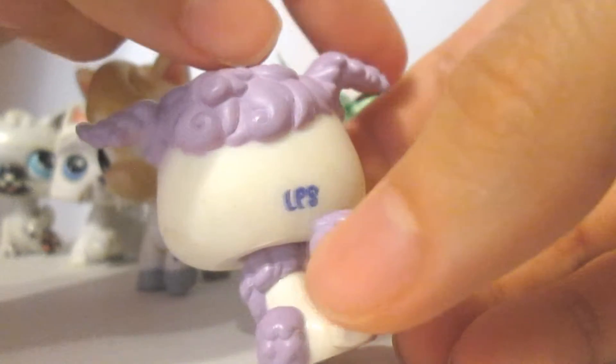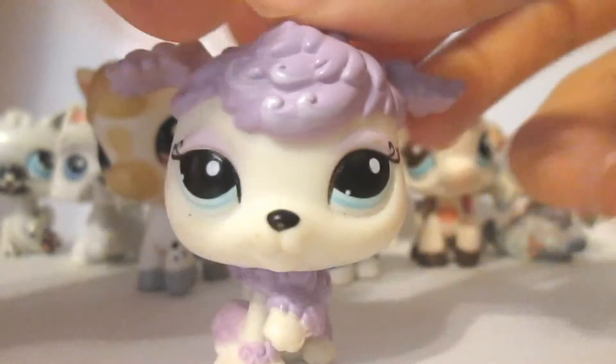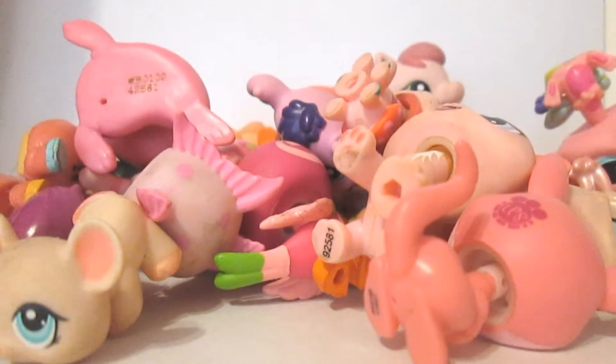I wonder why, but yeah, she's just really beautiful all the time. I just love her so much even though I can't use her very much, but I just love her so much. She's so pretty and beautiful and nice and I like her.